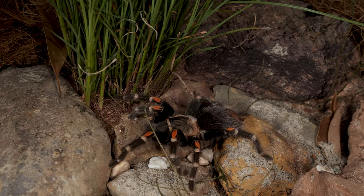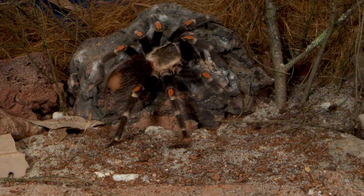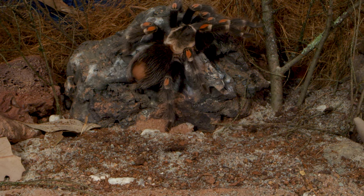These quick decisions are instinctual, and what has enabled the species to survive for thousands of years.